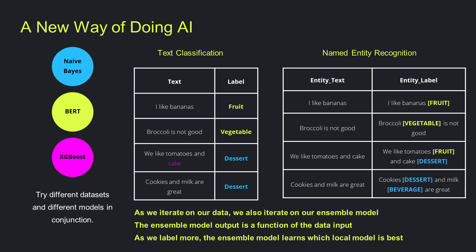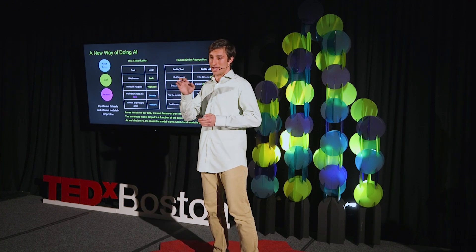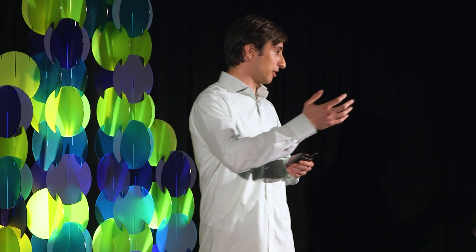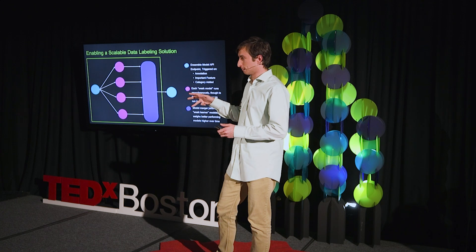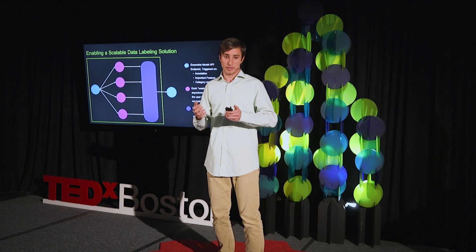There needs to be a new way of doing AI — I'll call it node-centric AI. The idea is that as you iterate on your data, add new rows, add new categories, delete data, mark features as important, and annotate on a GUI, we're able to iterate on both the data and the model at the same time. You can imagine hundreds or thousands of models all running in conjunction after each row of data is annotated to make the best predictions across domains. In practice, this works like an ensemble model API endpoint — on annotation or category change, we feed that asynchronously to a series of weak model learners, which make inferences independently and pass results to a merger. As you label more items, we learn which models perform better for specific use cases.